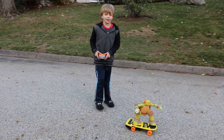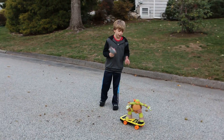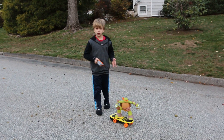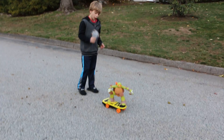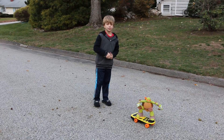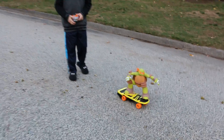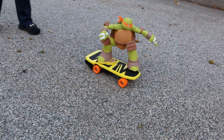Hey guys, it's Henry here, and if you saw our last video, we unveiled the top vehicle toys for Toy of the Year awards. And this was one of them. So this is the Teenage Mutant Ninja Turtles RC skateboarding Mikey. As you can tell, it's Mikey on a skateboard.